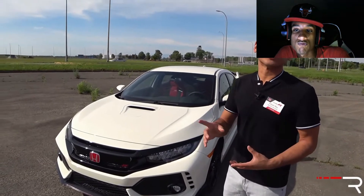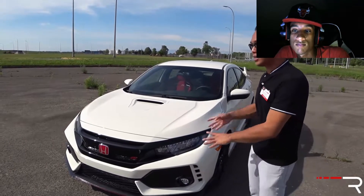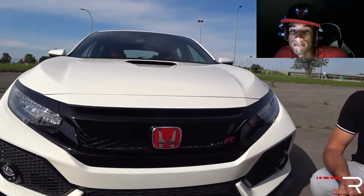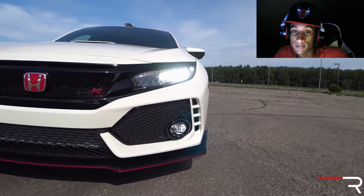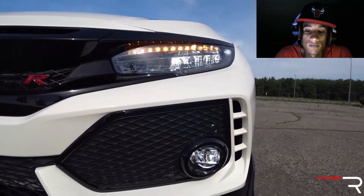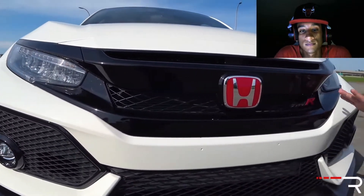If you follow the Type R history, you'll know that Championship White signifies the first time Honda ever won F1 racing back in 1965 — it's a unique color for the Type R. With this all-new model, Honda stuck with traditional styling elements: the red Honda badge, which only Type R models get, and a small Type R badge in the grille. Honda also brought this car into the 21st century with modern premium elements. All Type R's come in a well-equipped Touring trim with standard full LED headlights, LED daytime running lights, LED low and high beams, and standard LED fog lights.